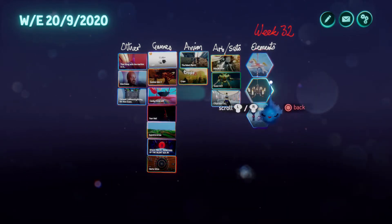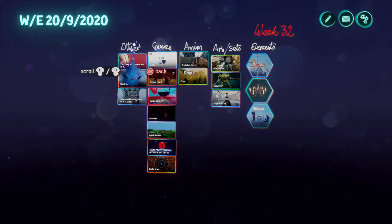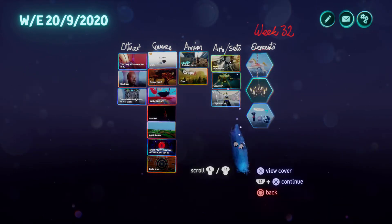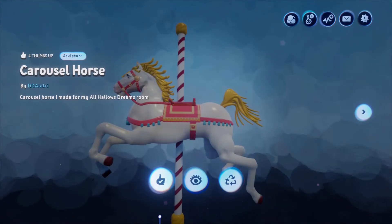So we've got elements, art and sets, animations, games, and things that don't fit into any of those. We'll start off with the elements and we have Carousel Horse by Dee Dee Alatri.